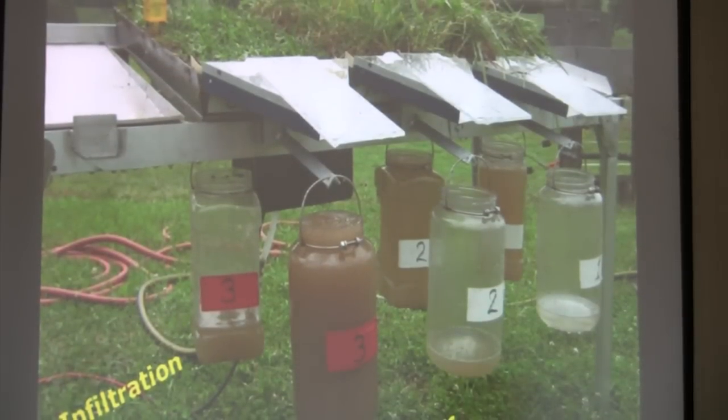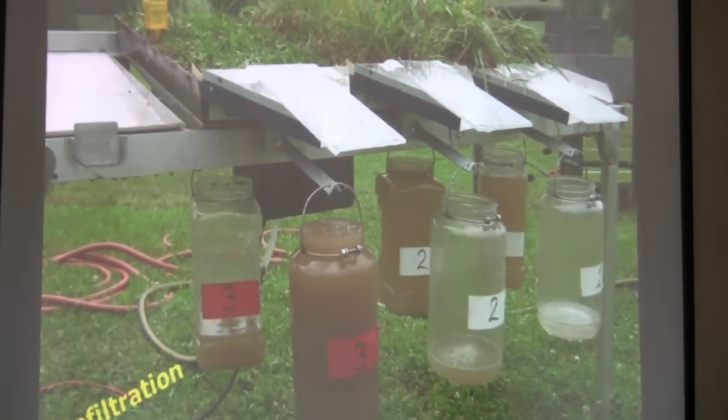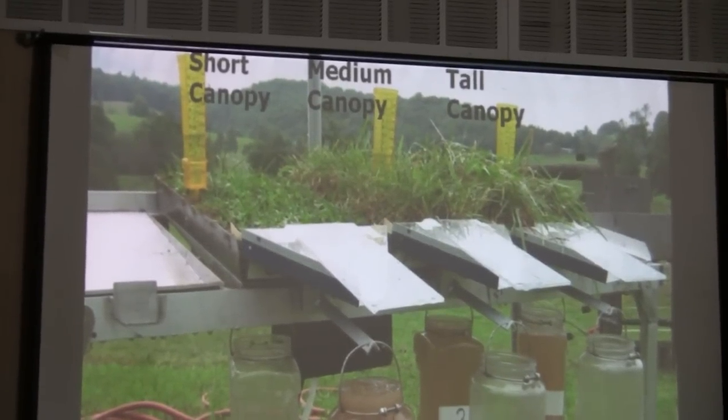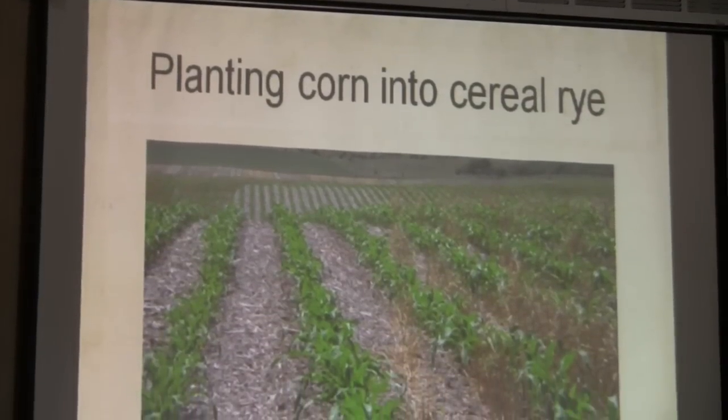These infiltration demonstrations — they're great. Use them more often. NRCS has a lot of them. Take advantage of them; they really tell people what's going on.